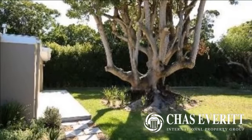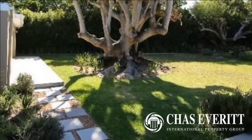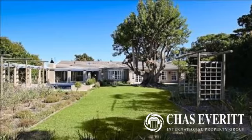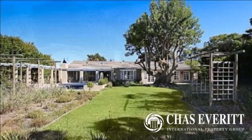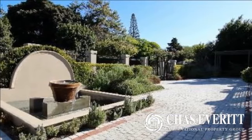Situated in the sought-after area of Constantia, well known for its close proximity to top international and private schools, easy access to all major roads, world-class restaurants, well-known wine estates, as well as numerous mountain and forest walking trails.